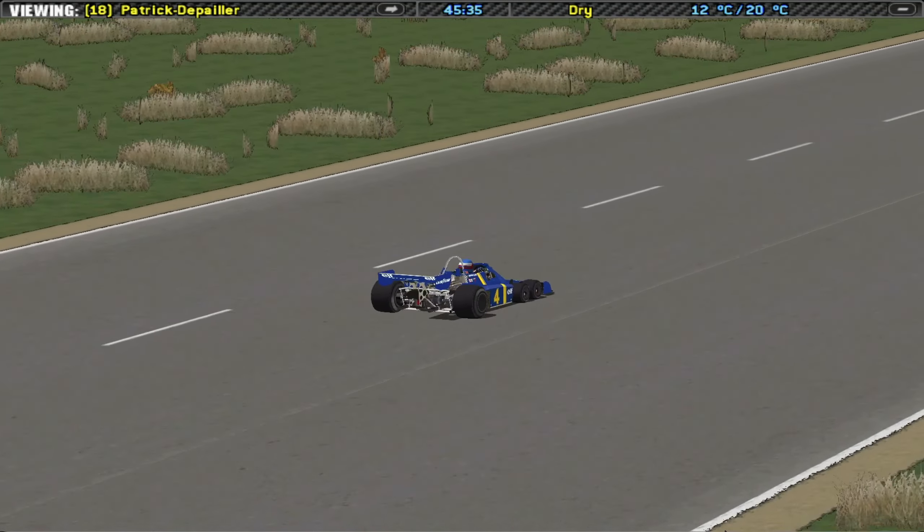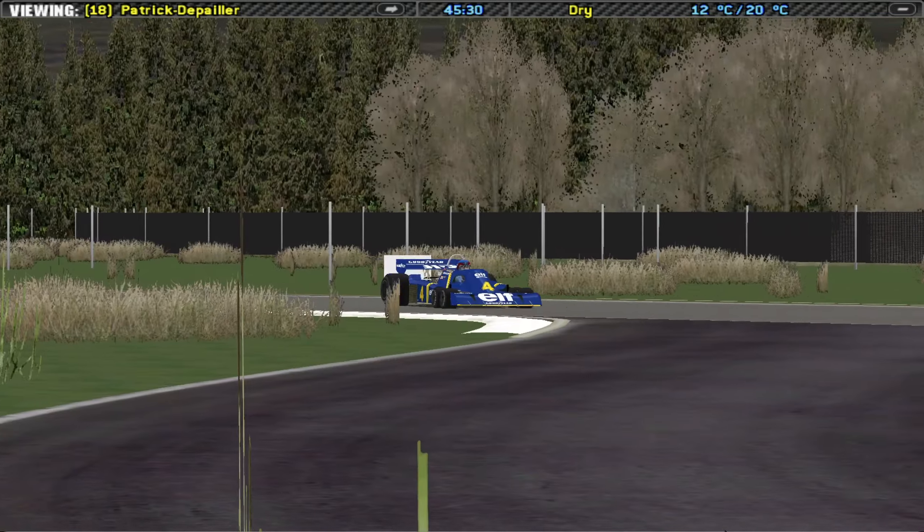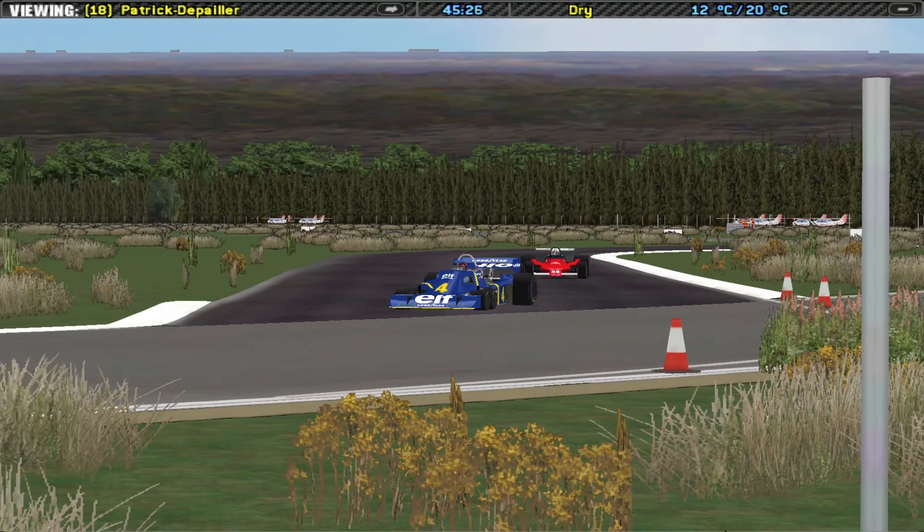Anyway, we are going to continue to the race. Let's see if, just like Jody Scheckter, we can get a victory racing with the Tyrrell P34.